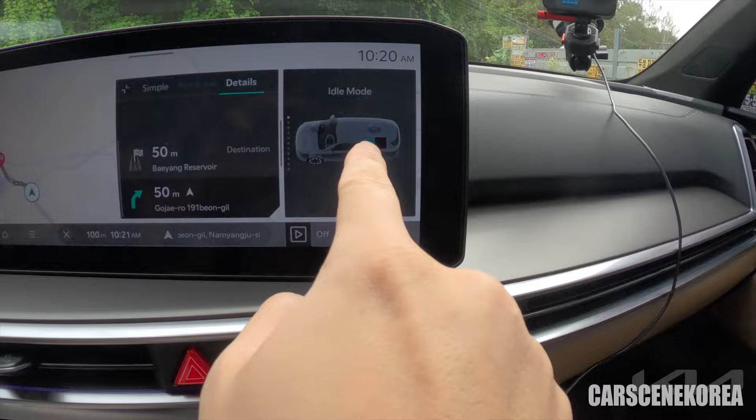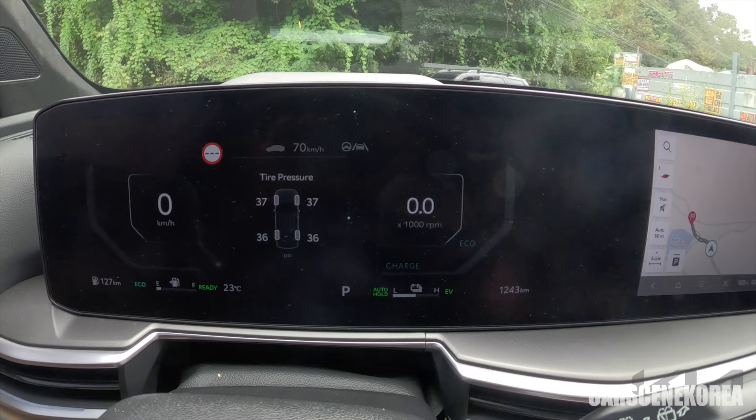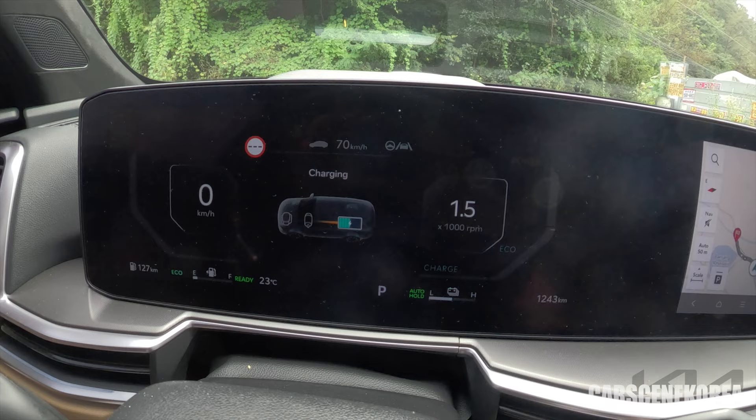You can actually see in real time how the motor and battery are engaged, which you can also see on the cluster. You can see the transmission temperature, tire pressure, and idle mode. You can see the battery level, and when I rev — yep, the motor is charging the battery, just like that.